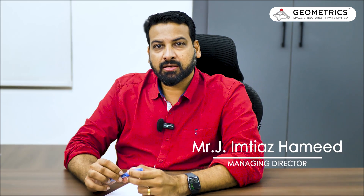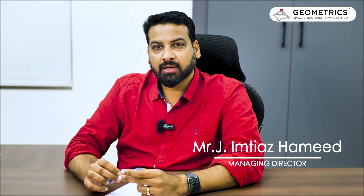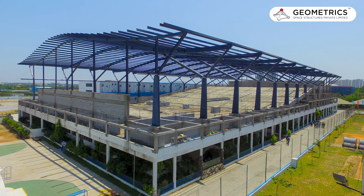Hi all, this is Umthiyaz, Director of Geometric Space Justice from Atletabathus. Today I'm going to talk about a project that we have executed at St. Joseph Engineering College, Chennai. In the project, they wanted an auditorium.